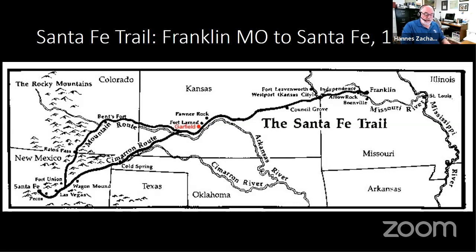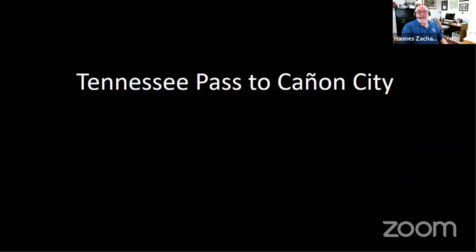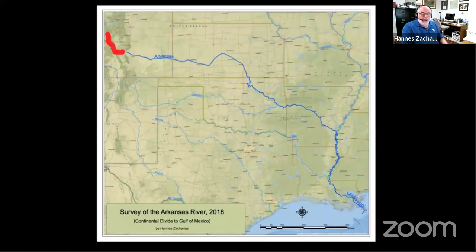Let's talk about my trip. I've broken it down into six sections. The first section really is Tennessee Pass to Canyon City, and this is what the map looks like. This area goes from Tennessee Pass down to Canyon City, which is a very wild part of the river with a lot of different contrasts to it.